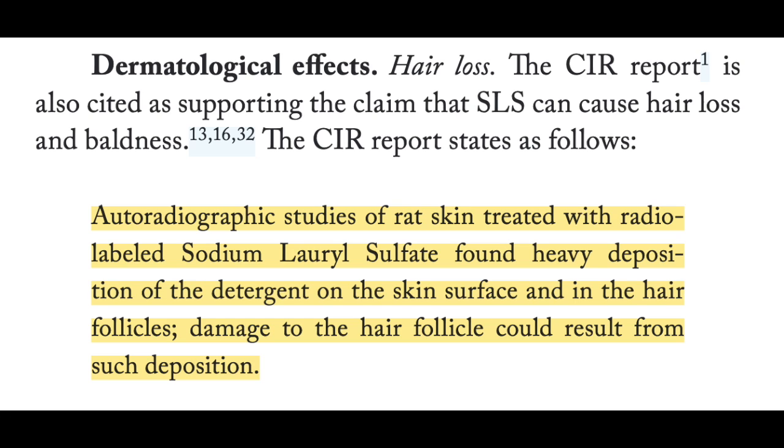Since this is a hair loss channel, what you folks are most interested in is what effects SLS has on hair growth. Rat studies using SLS showed deposits of SLS on the skin surface and in hair follicles, and these deposits could theoretically damage the hair follicles and inhibit hair growth. However, there are no studies suggesting that SLS actually causes hair loss, so perhaps not enough SLS is found in shampoo to actually damage the hair follicles.